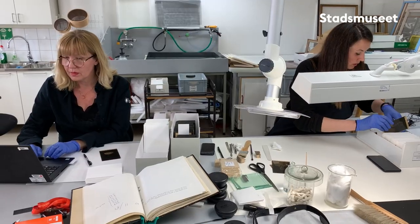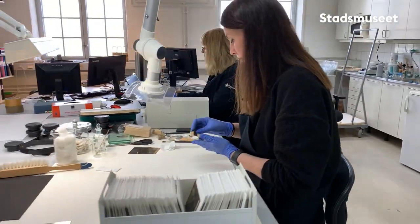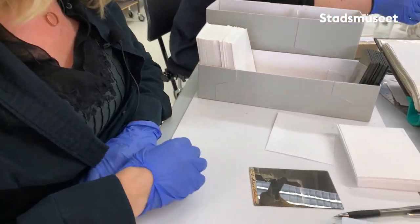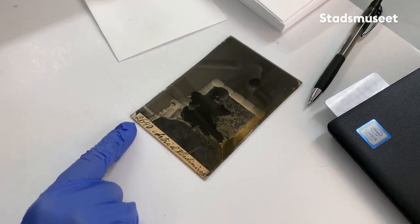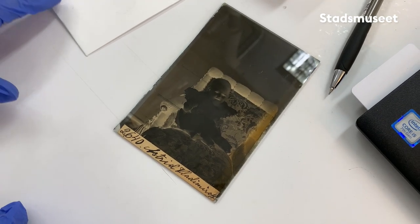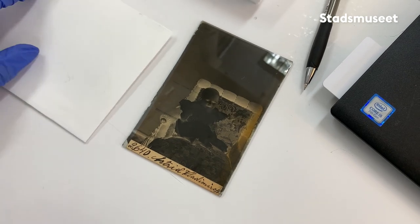Och det här är en del av det som vi håller på att hantera nu. Jag har tagit fram en bild här. Jag ska skriva in fotografens anteckning 2640. Sen får hon Astrid alltså ett nytt nummer i vår serie: Mimmi Gustafsson 1061.